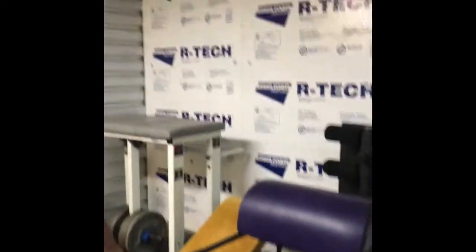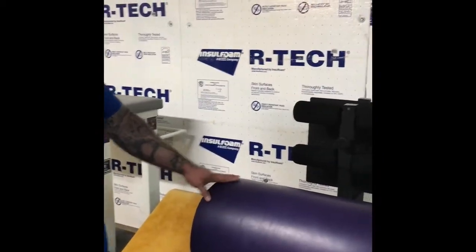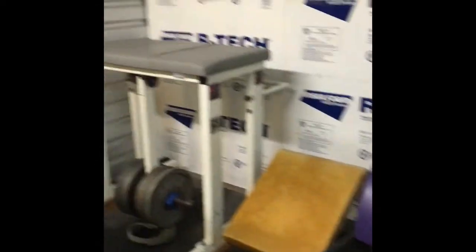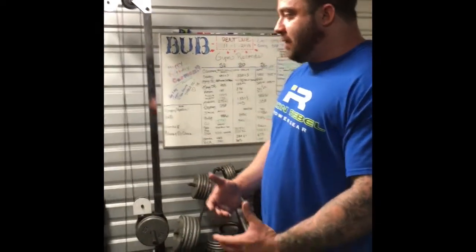I moved the reverse hyper over here. I found a guy up in Phoenix selling a glute ham — drove up, bought it — and came back with a decline ab chair. It's kind of funny: you don't need a whole lot of stuff, you just need functional stuff.